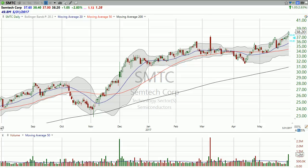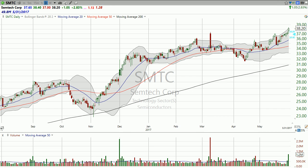Good evening, I'm Dan Fitzpatrick at StockMarketMentor.com and it's the end of May, May 31st. I want to look at Semtech here — the company makes analog and mixed signal devices for mobile phones, computers, etc.